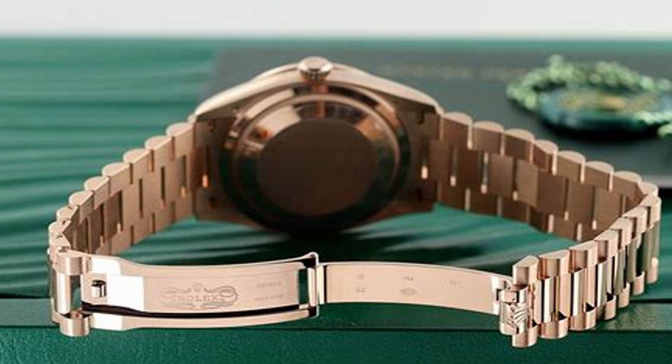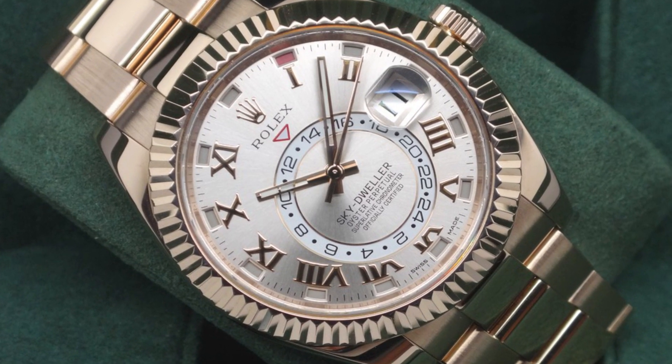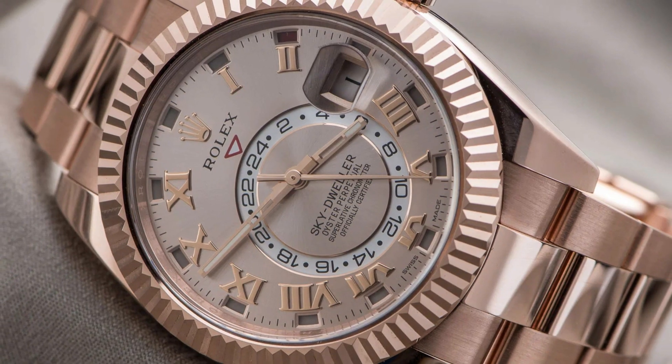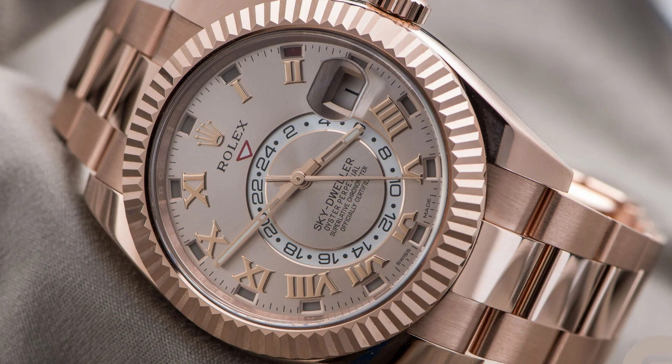Exuding a sense of elegance and refinement, the dial color is a sophisticated dark rhodium, which complements the overall aesthetic of the watch. The Rolex Sky-Dweller comes with an Oyster bracelet, known for its durability and comfort.